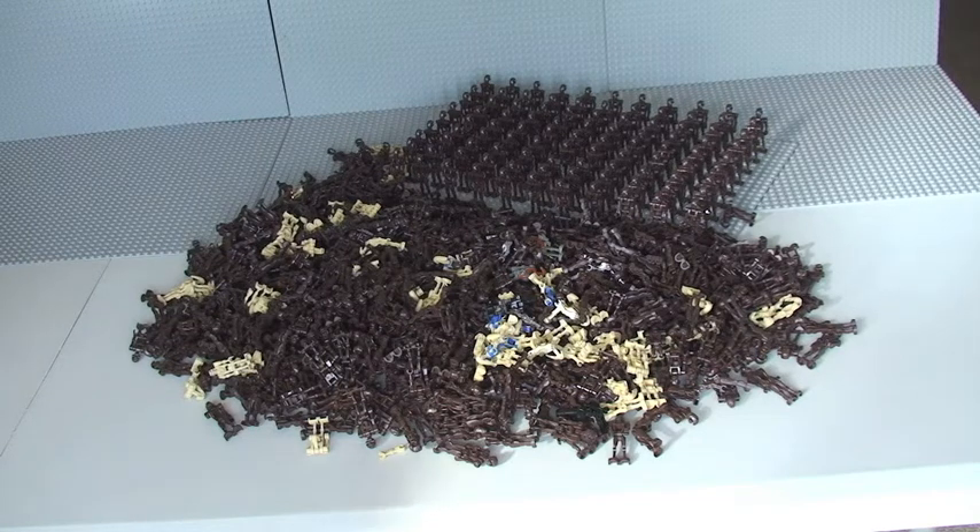So let's get into it — the rules of the competition. You will see in front of you a large pile of Lego Star Wars droids — battle droids. Simply what you need to do, first and foremost to win the competition, is guess the number of battle droids that you see in front of you. The closest number to the actual number of droids in this pile will be the winner.